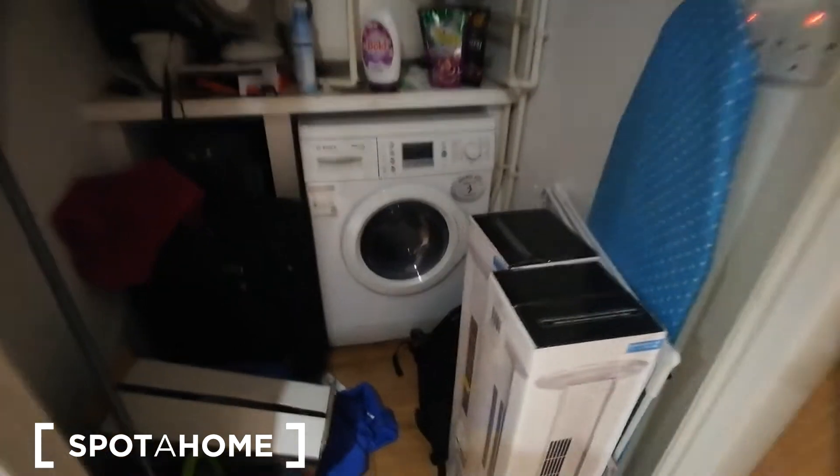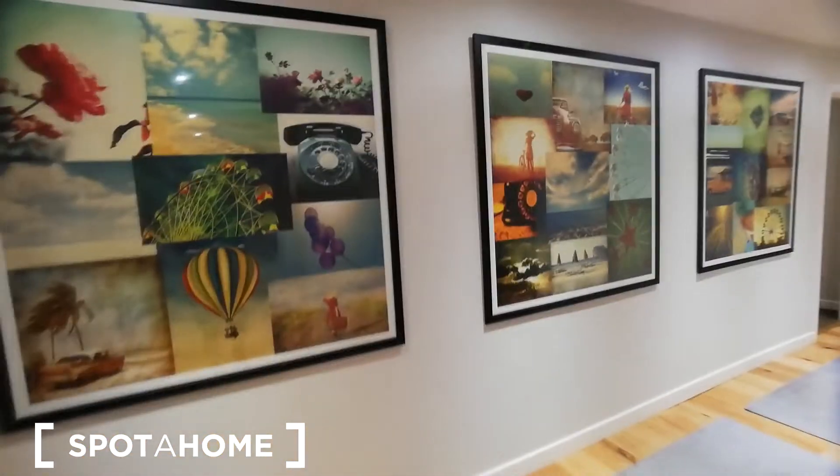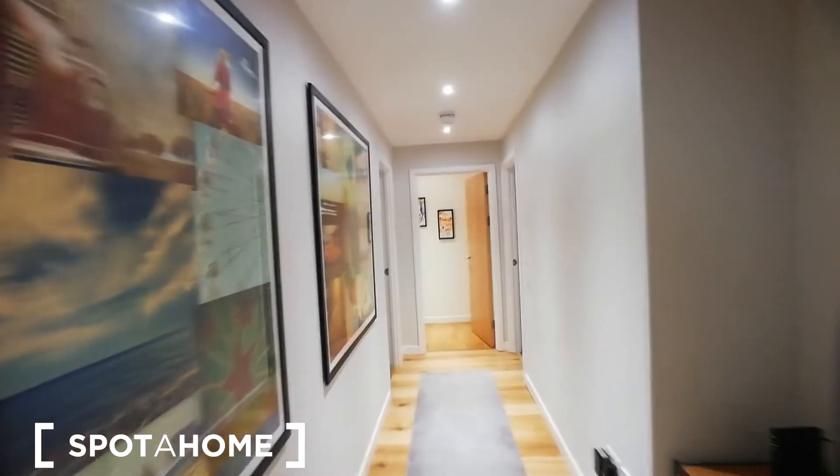Here you can find the laundry room, or utility room. As you can see you have a washing machine and the boiler. I really love those accents.